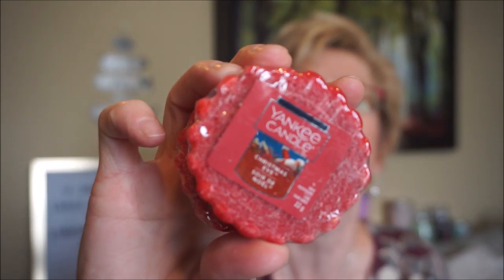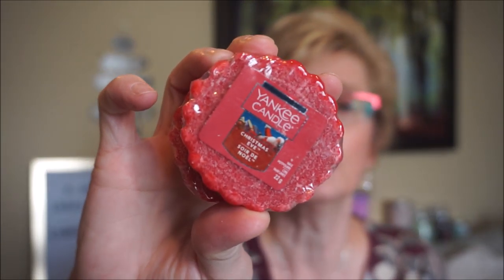Christmas Eve — I also have good luck with the throw on the tarts with this one. It's such a unique scent: sweet fruit, like a whole bunch of fruit with some sugar on it, but musky at the same time. Very unique. I really like Christmas Eve.